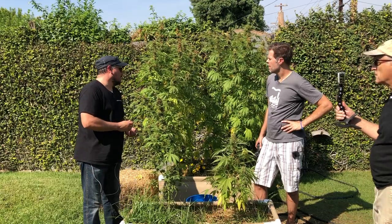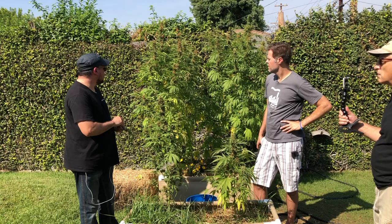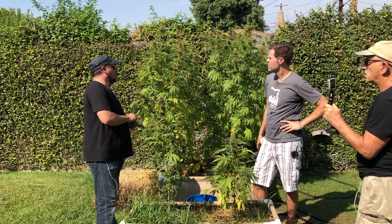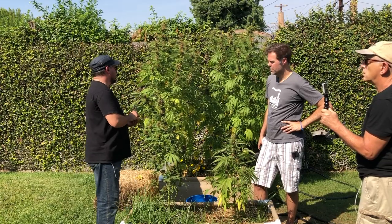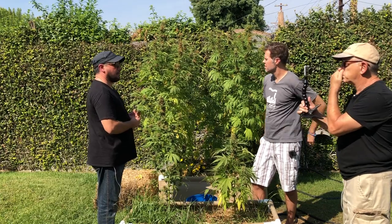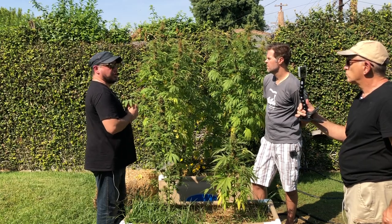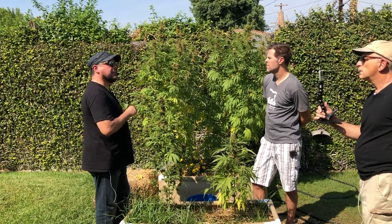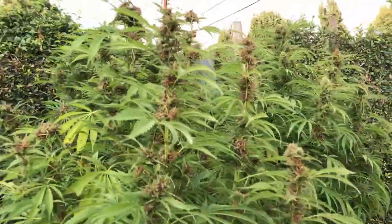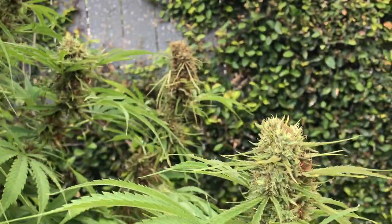Bud rot or gray mold is a botrytis scenario — it's a fungus that affects all kinds of different plants. Strawberries and grapes are other big crops where it's a major problem. It usually appears once you've got ripe fruit, or in this case ripe flowers, when the sugar content is high — that's exactly what botrytis can grow on. The caterpillars wound the tissue, and spores find it easier to get into the plant tissue and germinate. So they're almost symbiotic in a bad way — the caterpillars create the environment for the bud rot.